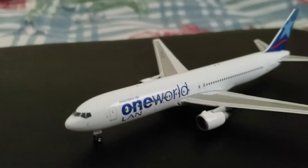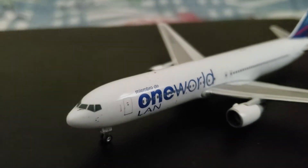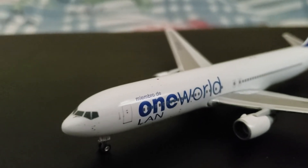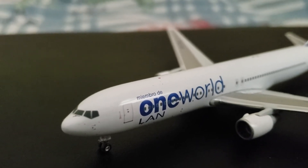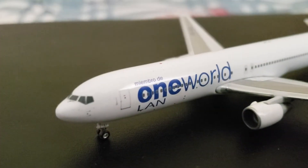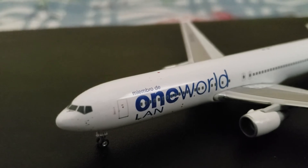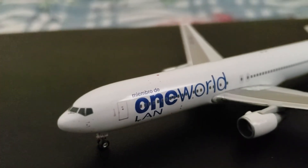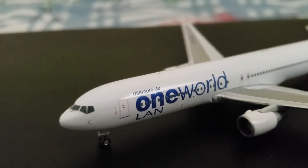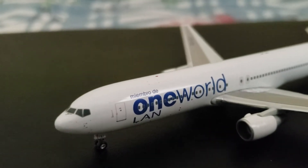I'll start at the very front of the aircraft with the cockpit windows and windshield wipers. Then you have the pitot tubes and sensors at the nose, and then your front landing gear, which on this model does roll. And you can see part of the registration on the front landing gear doors, which is CC-CXJ, or Charlie-Charlie-X-Ray-Juliet.